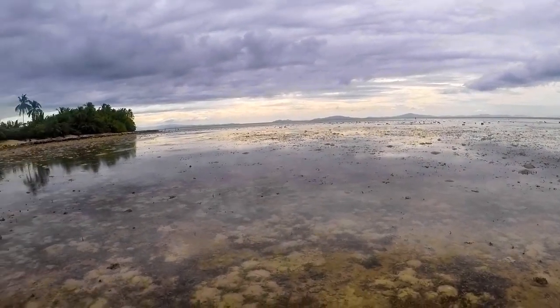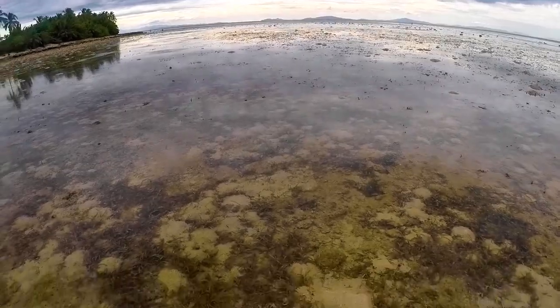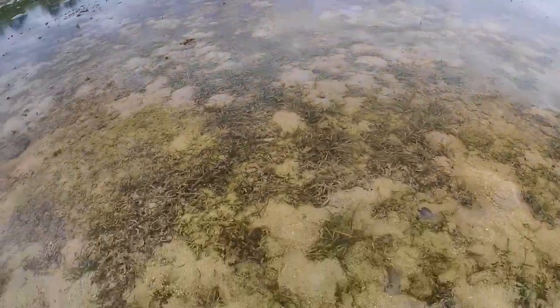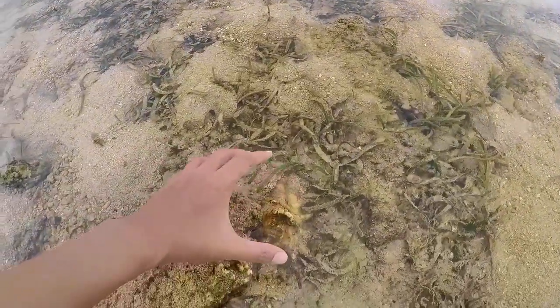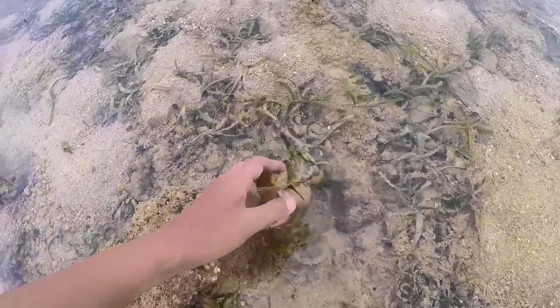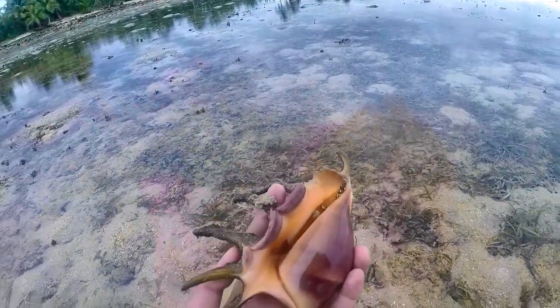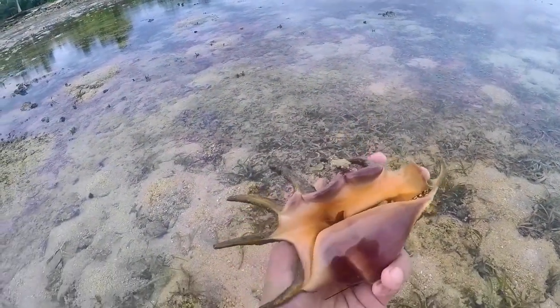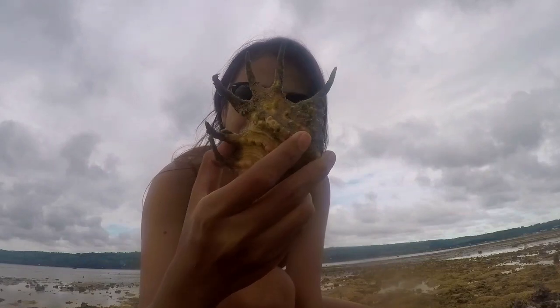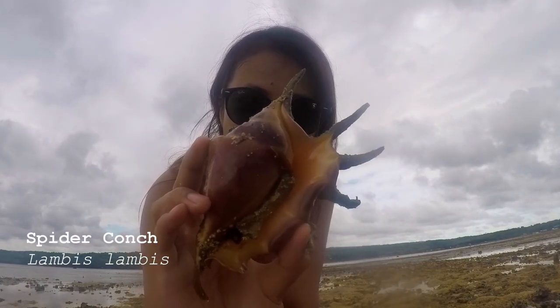Our target species for today is the gastropod spider conch. They usually just hide behind seagrasses and rocks — and oh, here's one! See, they're just literally hiding in rocks and seagrasses. Finally found one! I've been walking around the coastline for so long. This is spider conch.